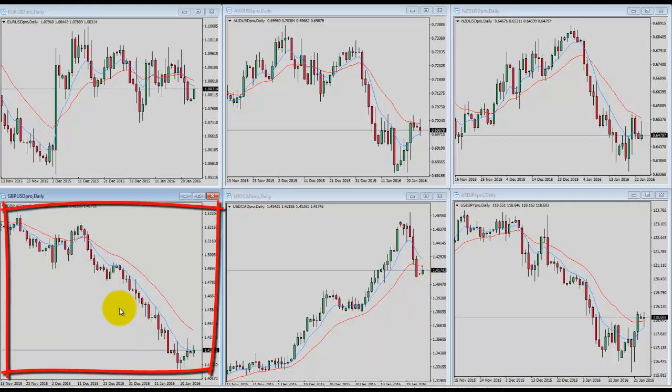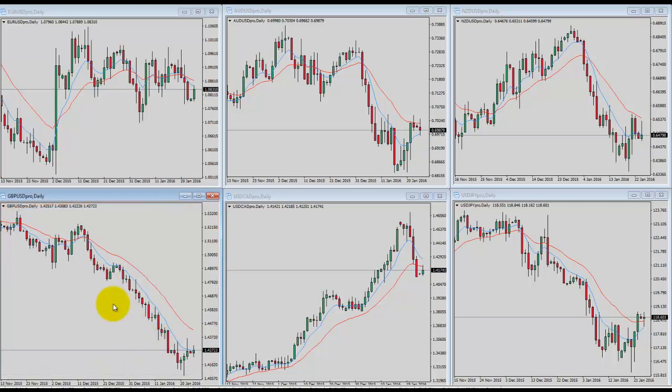And finally, pound/US dollar — this one's been in a beautiful downtrend over the last couple of weeks. Not that it's really become extended or climactic from the daily, but we may be in store for a bit of consolidating here in the weekly future.